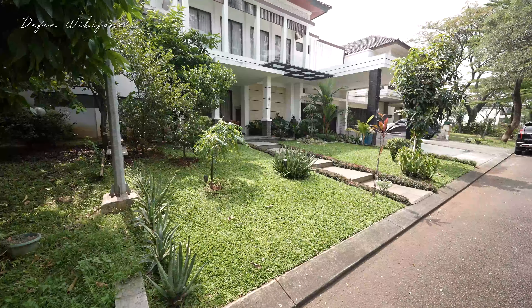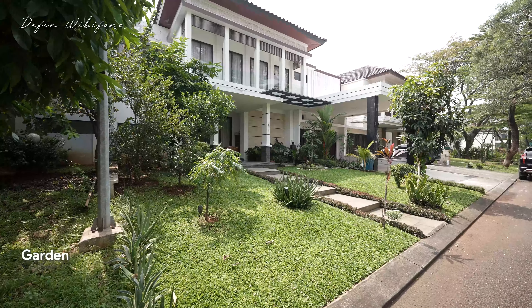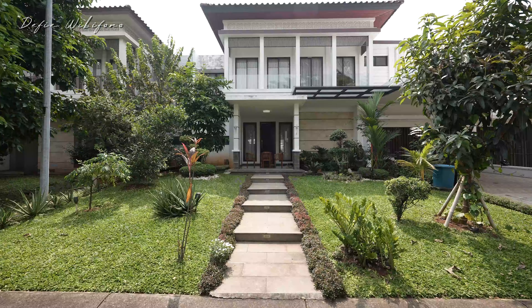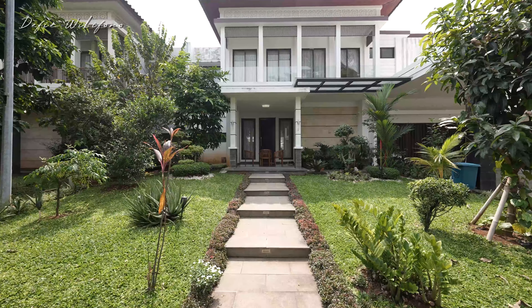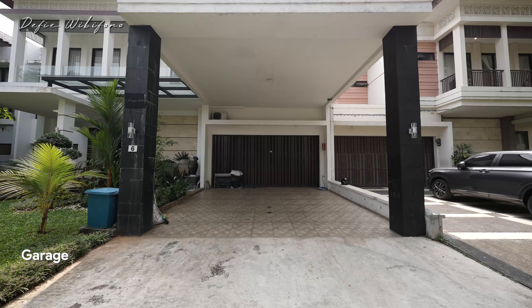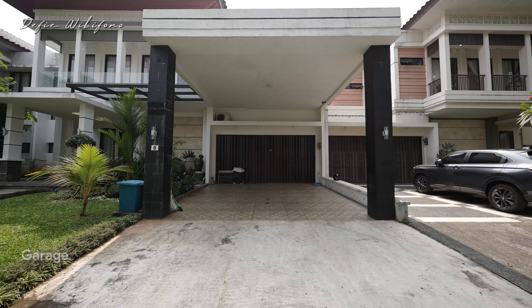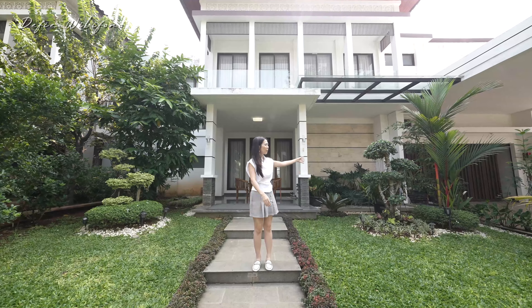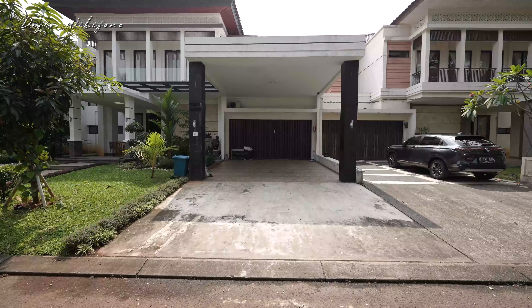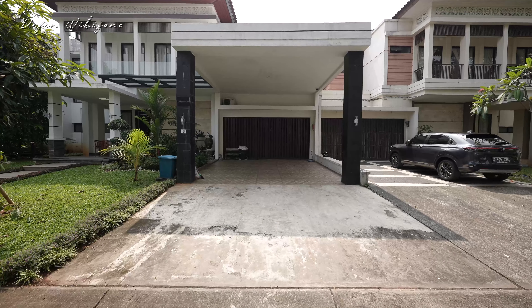Di area depannya ada taman yang besar sekali. Untuk masuk ke pintu utama sudah dikasih step-step seperti ini. Sudah ada area karpot untuk 2 mobil, masih plus garasi dalam 2 mobil. Jadi karpotnya panjang, benar-benar bisa muat 6 mobil.